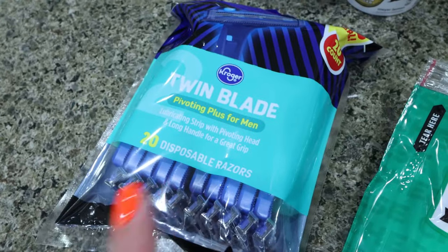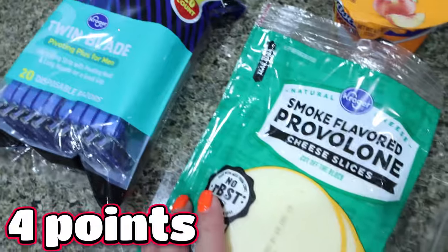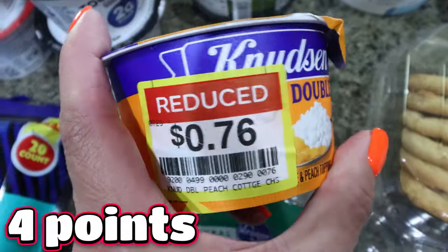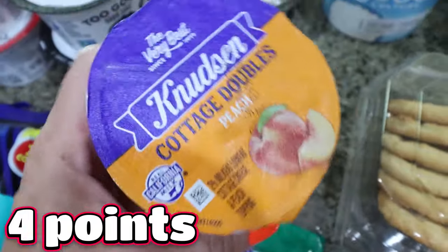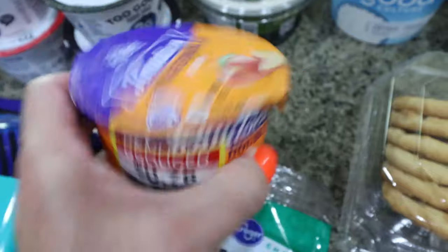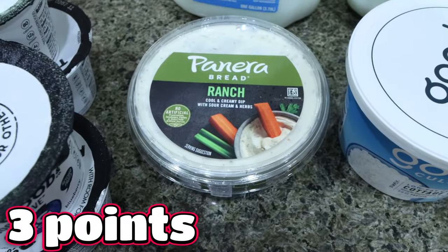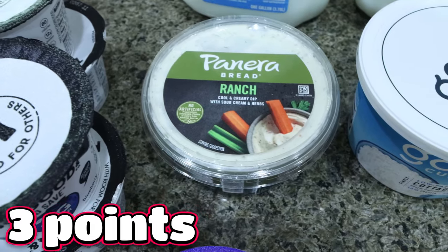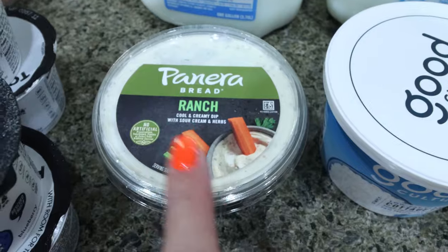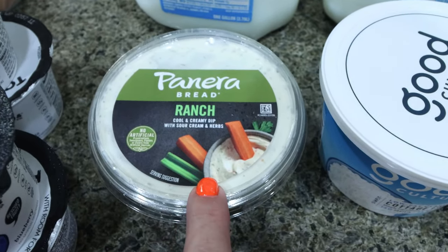Tori also asked for a restock on his razors — he just uses these little cheapy twin blade razors. I got some provolone cheese for the Philly cheesesteaks. I picked up a Knutson cottage cheese double in peach — it was reduced to 76 cents, and I'm going to eat this today as part of my lunch. I've been craving veggies and dip — cucumbers, bell peppers — so I picked up the Panera ranch. This is such a good dip and it had a dollar off coupon, so it was cheaper than the Lighthouse brand. I like them both equally.